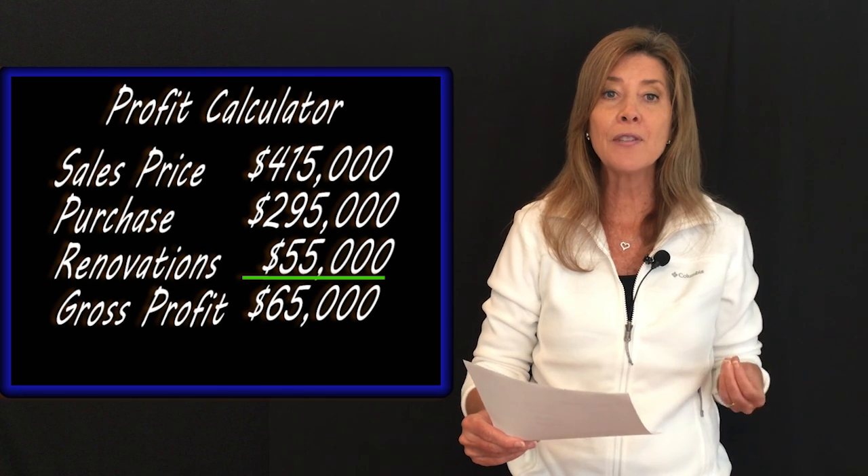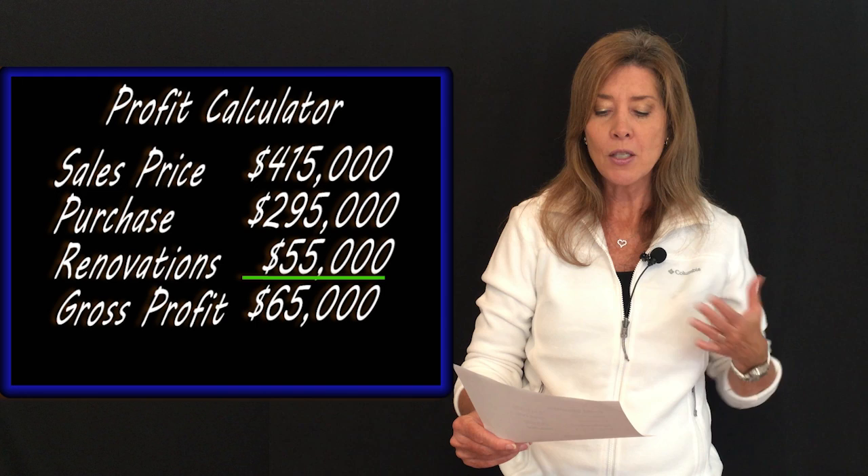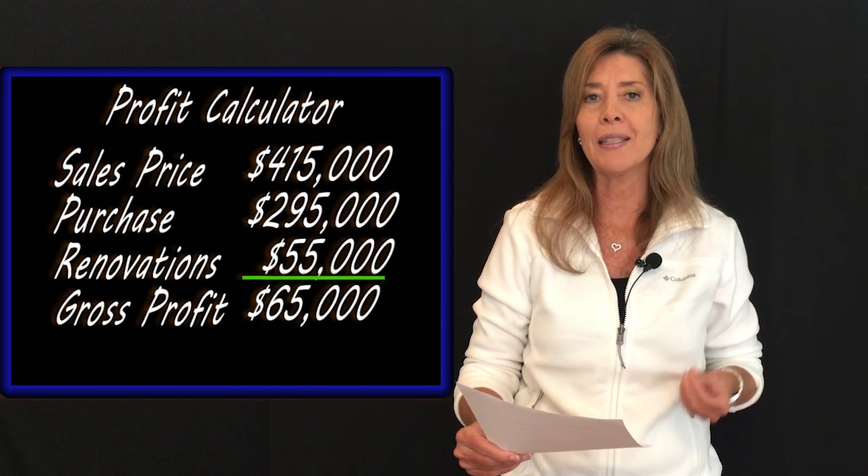Hey guys, welcome back. The property has finally closed and now I have some legit numbers to share with you. Our clients paid $295,000 for this property. They spent approximately $55,000 on renovations, including staging and all the things we talked about throughout the project. They sold it for $415,000 and grossed approximately $65,000. For our clients who don't live off the profits but put their money to work, they earned an incredible return on investment on that cash outlay. We love catering to clients that don't necessarily need to live off the profits because they make great money on their money.